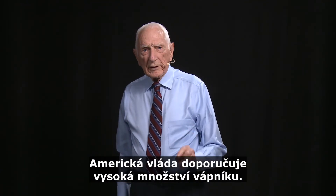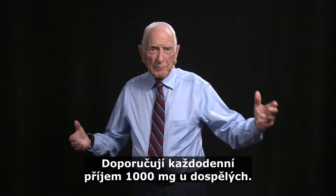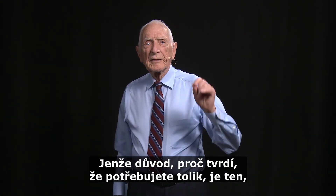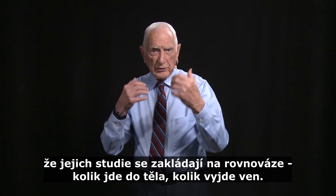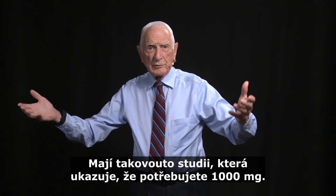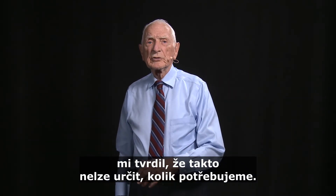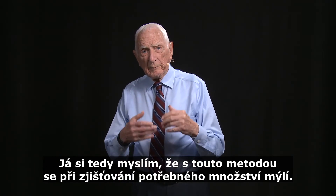The U.S. government has recommended high amounts of calcium — 1,000 milligrams for adults every day. On that basis, you'd have to drink three cups of milk a day. The reason they said you need this much is based on balance studies — how much goes in should equal what goes out. But Dr. Hegstead, who taught me nutrition at Harvard, said that's no way to tell how much you need. So I think they are in error in using that method.